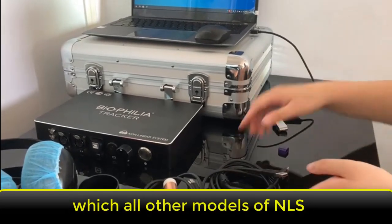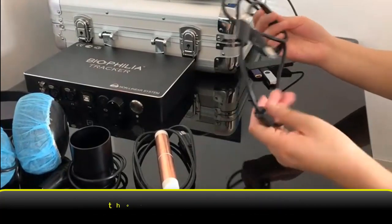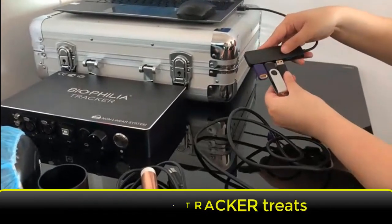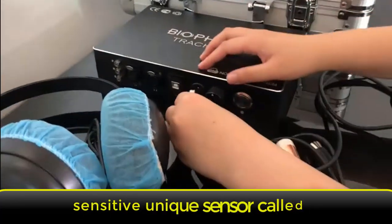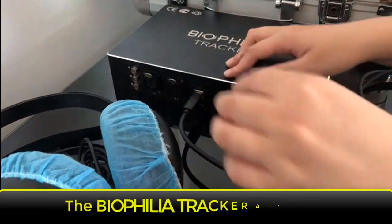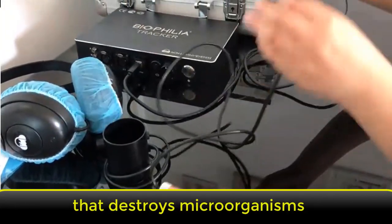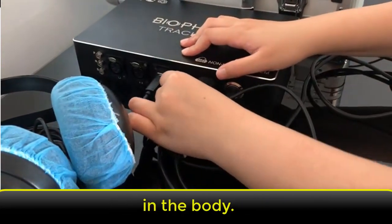The Biophilia Tracker has the unique advantage of generating vegeto test results, which all other models of NLS devices cannot. It has the ability to auto-run metatherapy three to five times in one button push. The Biophilia Tracker treats four times faster than all other NLS devices because it possesses a super sensitive unique sensor called the 4D torsion sensor. It also has a unique external accessory called the Bio Rod Zapper that destroys microorganisms like parasites, viruses, and bacteria in the body.